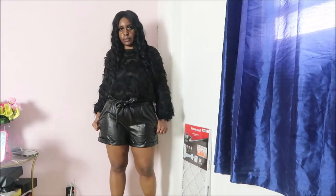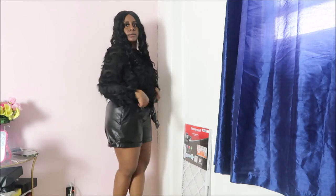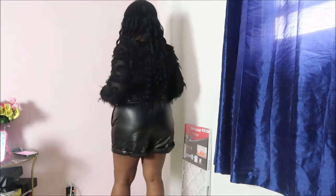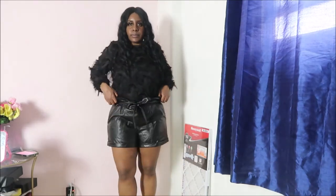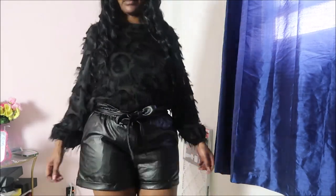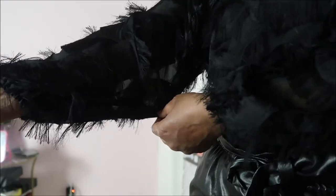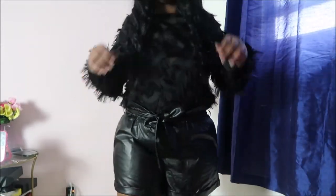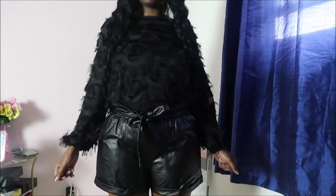So next, I have these faux leather shorts — a paper bag top style. They come with a belt and pockets. It's not my favorite thing at all, and I don't really care for it.